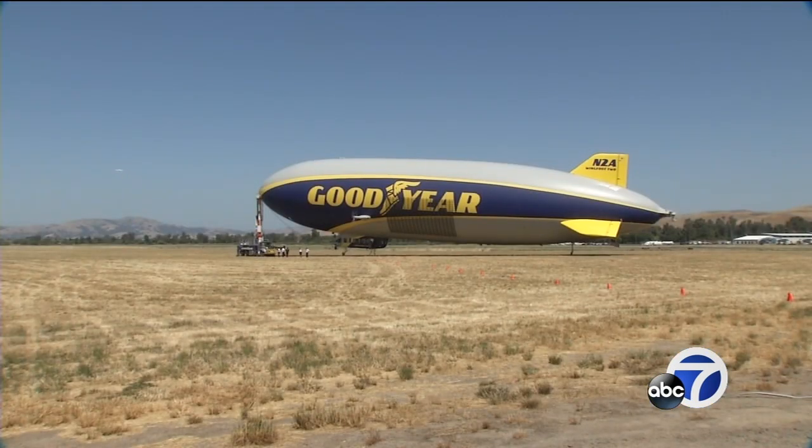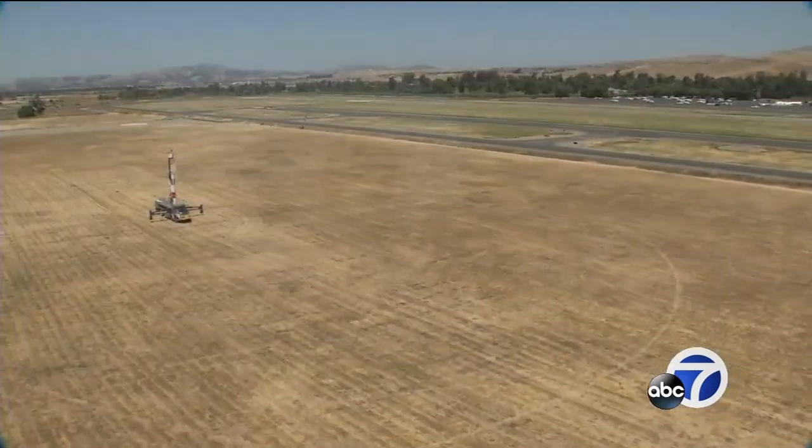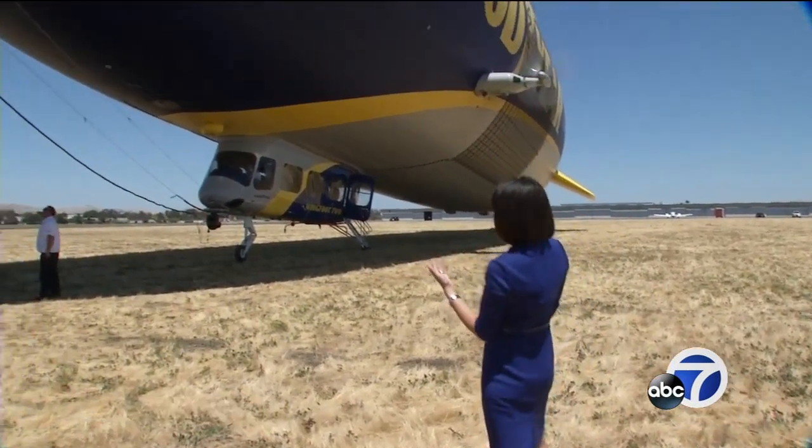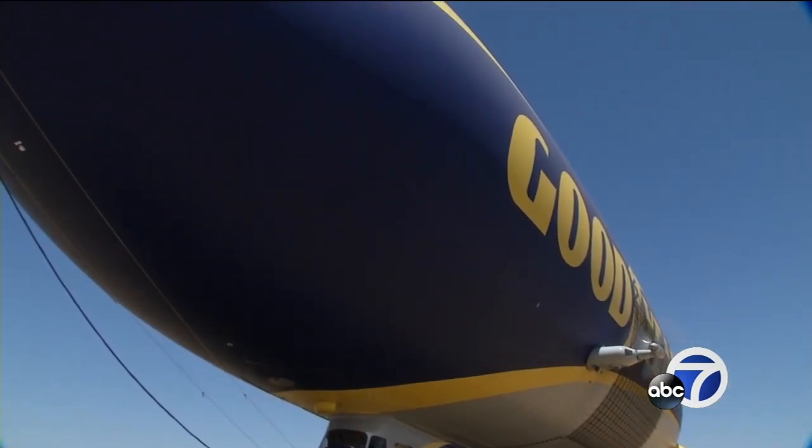When Goodyear's new 246-foot-long Wing Foot II blimp flies over Bay Area events, its home base is at the Livermore Airport. Goodyear only flies corporate customers and charity auction winners, along with select members of media. So when my photographer Rachel and I had the opportunity to get on board, we jumped at the chance.